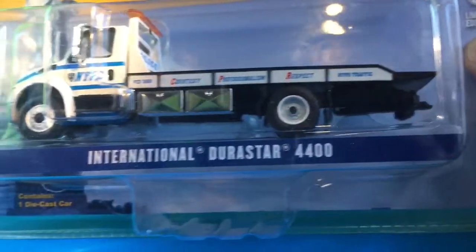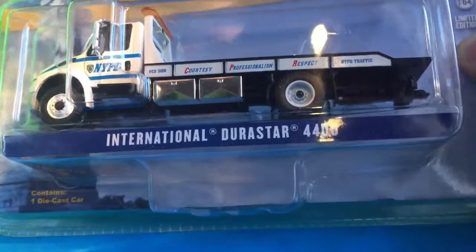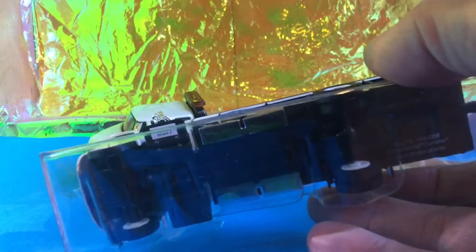This is the NYPD International Durastar 4400 from Greenlight — NYPD markings everywhere, it's all going on. I'm really going to want to free this piece, so this is probably my first one out of the box. I've already pre-cut the box so it was definitely going to come out whatever happens.